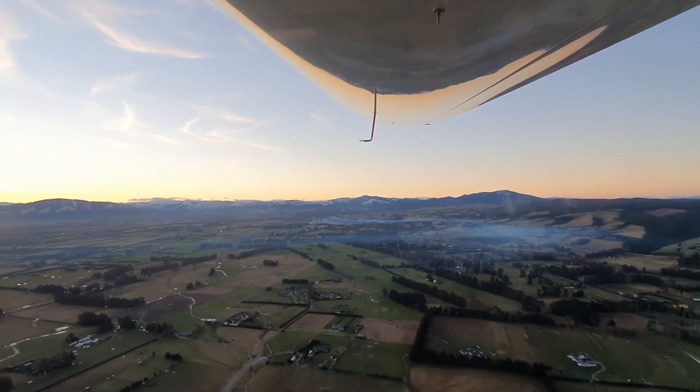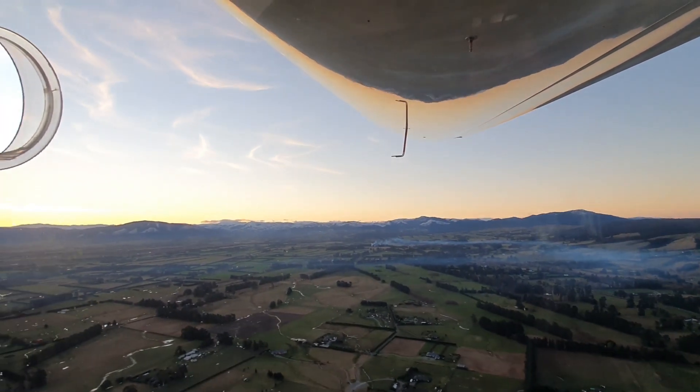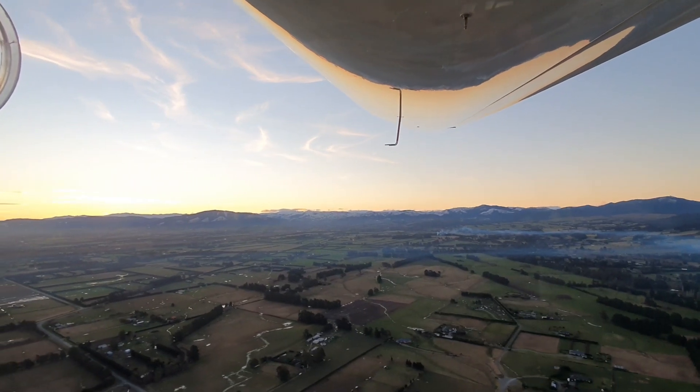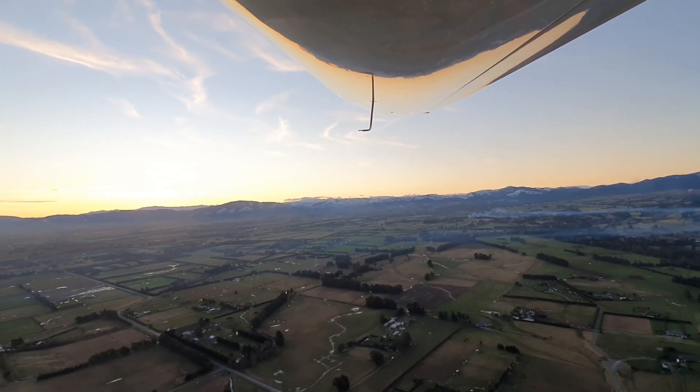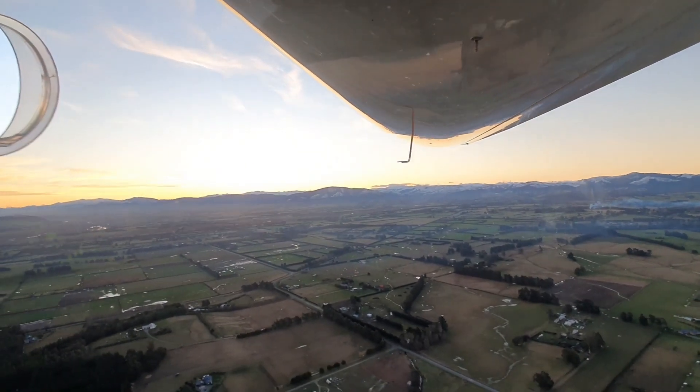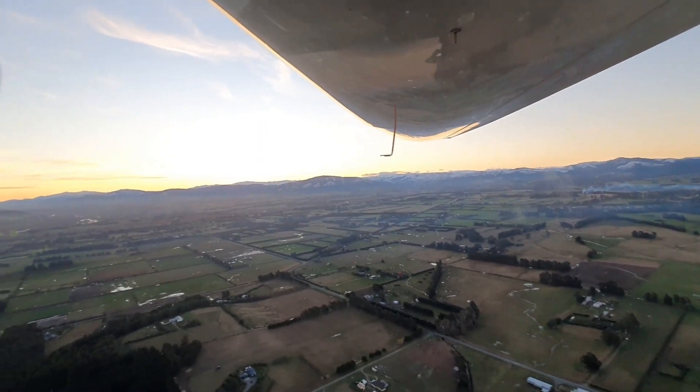And the plane itself is very quiet. It's about 70% quieter than a conventional petrol aircraft, which is just wonderful for neighbours of airfields, and also pretty pleasant for the pilot as well.